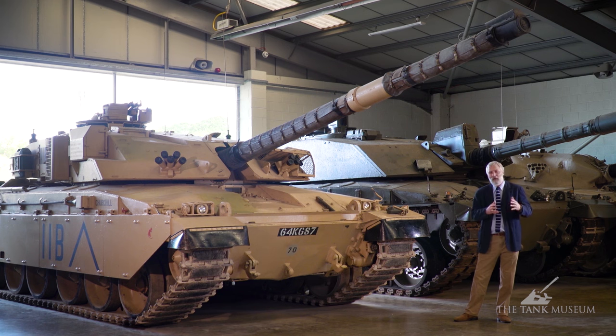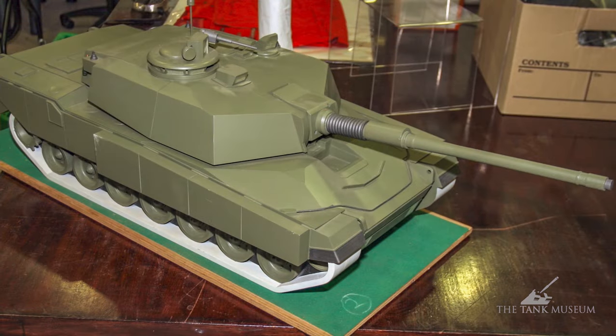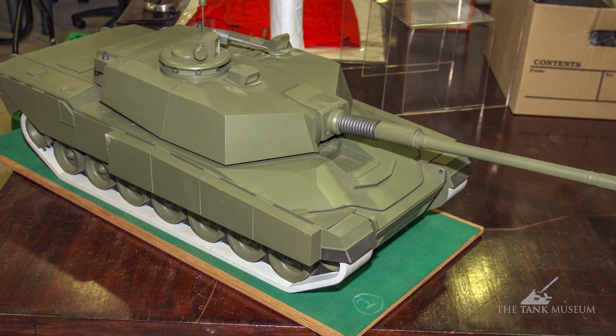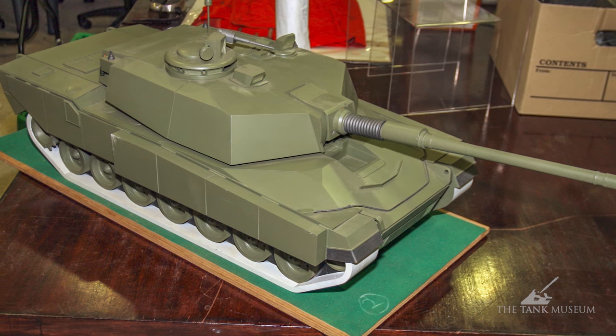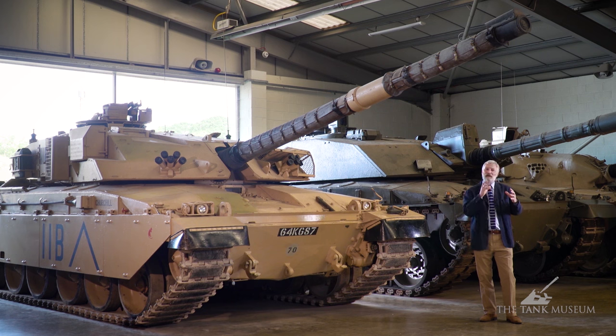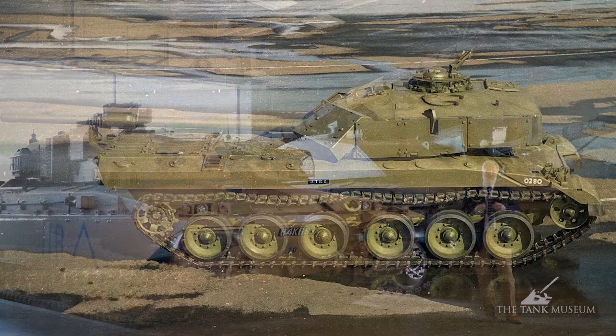With the Future Main Battle Tank programme cancelled, Britain was left without a replacement lined up for the Chieftain. So they started a new national programme called MBT-80 — Main Battle Tank 80. Even though MBT-80 never progressed into a physical tank, it's an important project because the military were developing specifications and technologies that would be used in future vehicles.